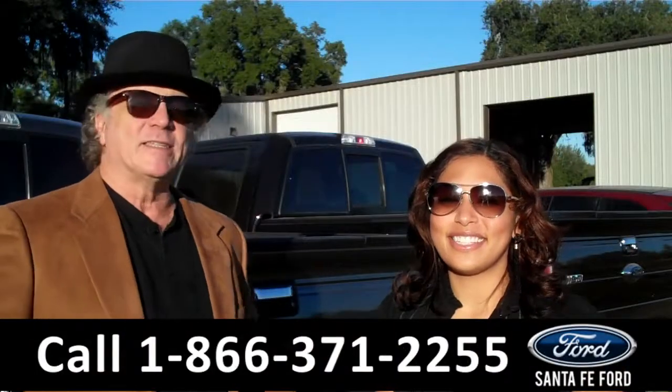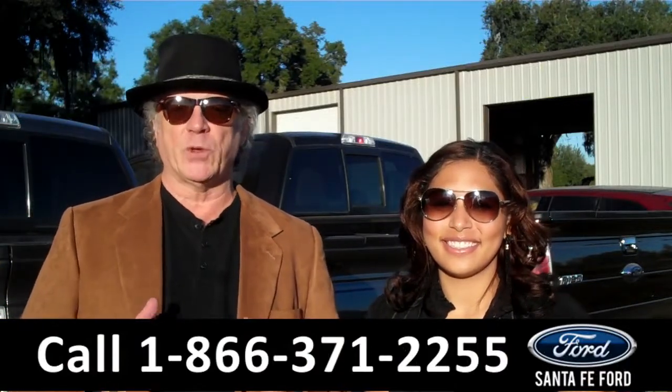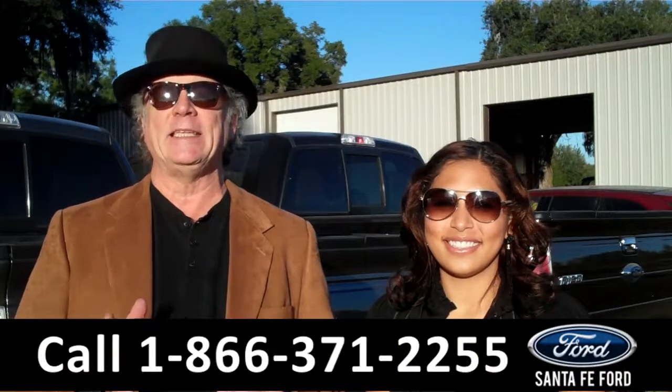Hey, this is Randy, and I'm Leslie, SantaFeFord.com near Gainesville, Florida, I-75 at exit number 399, easy to find, easy to get to.